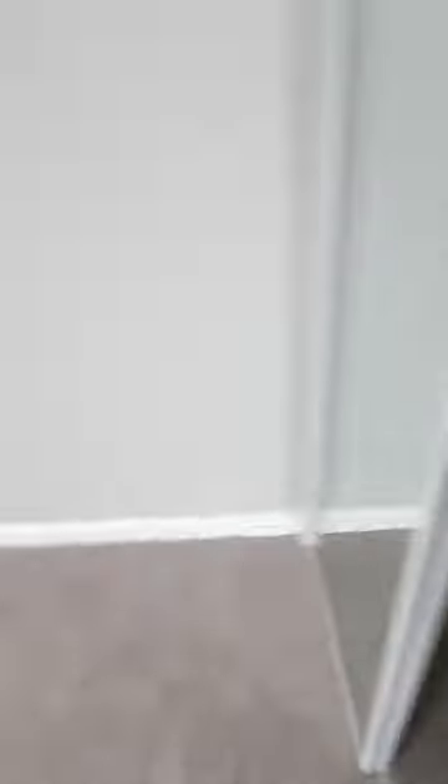And your master bedroom. As you enter, you'll have your walk-in closet, bathroom, linen closet, sliding glass door closet, and your master bedroom.